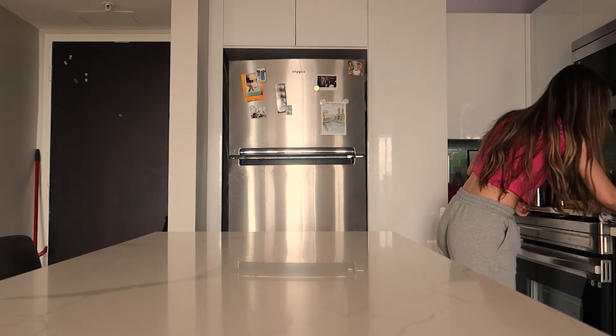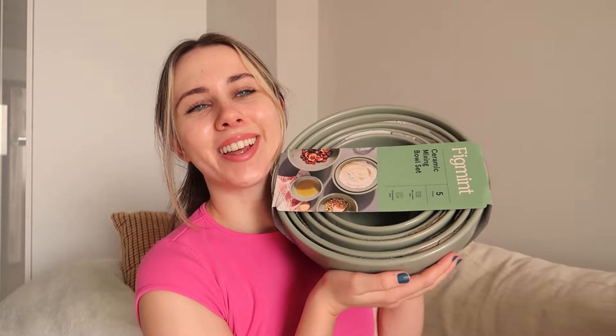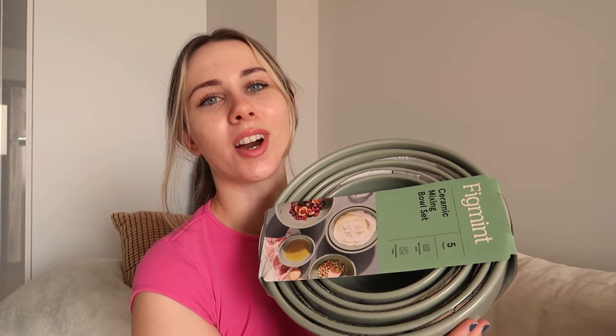I went to Target yesterday and did a little bit of shopping, so let me give you a little haul. I do have a lot of fall stuff that I bought last year, so we're going to be reusing those — I think they're in storage. But first, the haul: the first thing I got was this little mixing bowl set from Target. There were five different ones and in the fall I like to do a lot of baking and hosting, so I was a little short on mixing bowls.